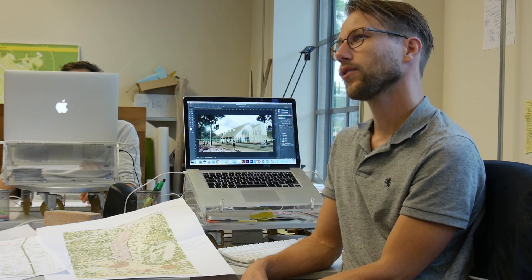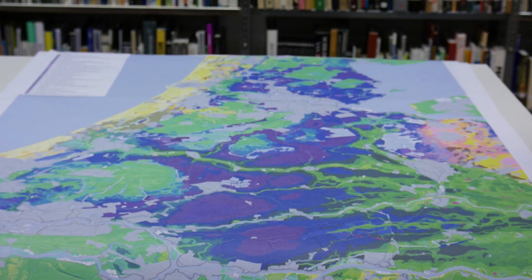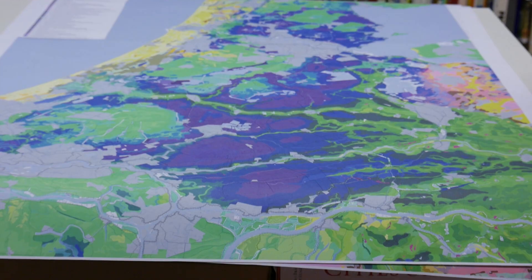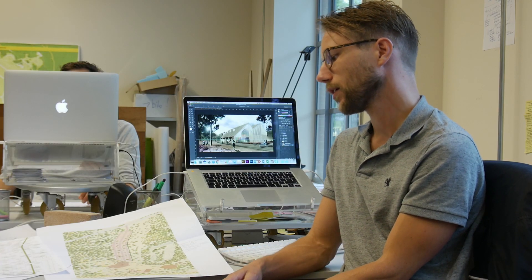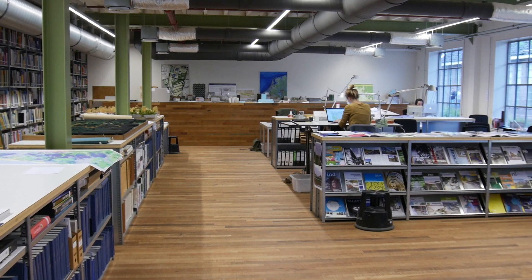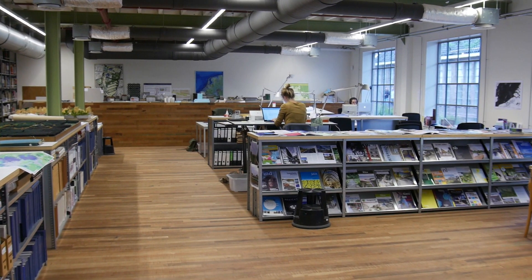Are these kinds of projects comparable to the projects you worked on during the Masters program, or is it very different? Quite so, actually. In the Masters program it was more large-scale and strategic, so we didn't do much of this smaller-scale site design, which I actually like a lot. I think that's also a personal preference on what kind of topic and scale level you'd like to work on.